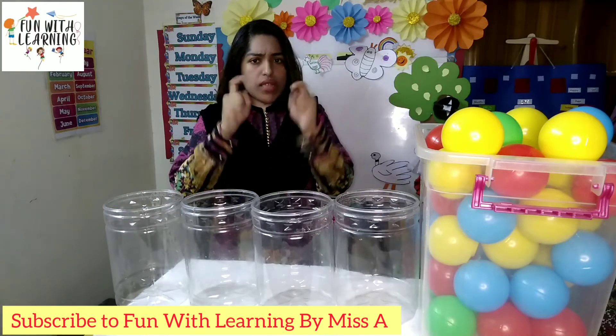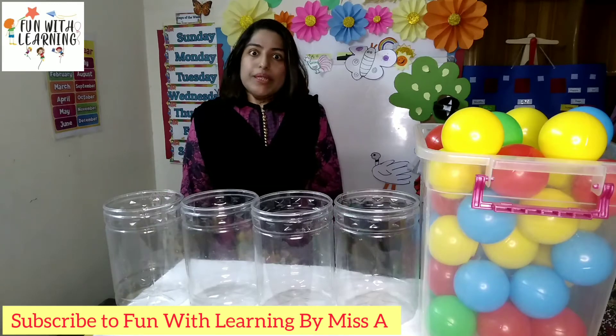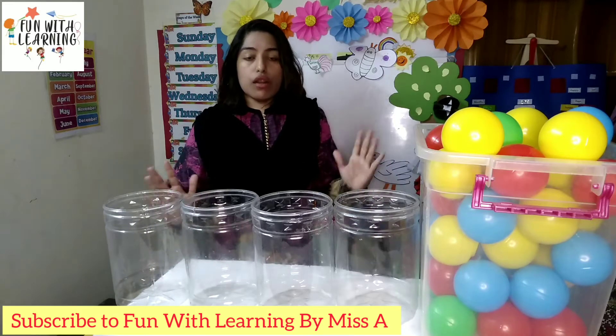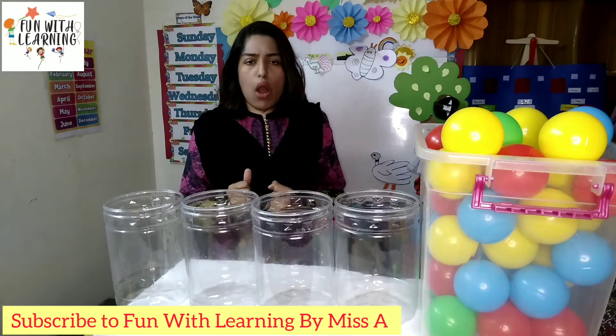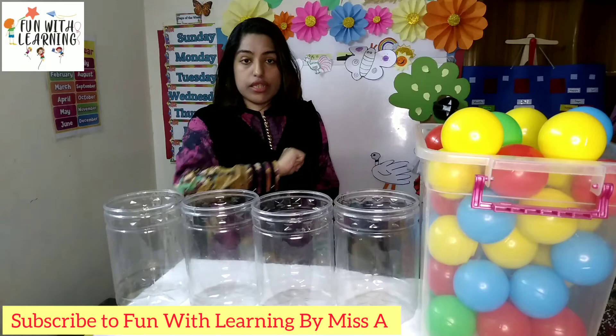Are you excited? I am very excited. To be honest, we are having so many colorful balls here. Okay, so the time starts now. We are having four colors at the moment.